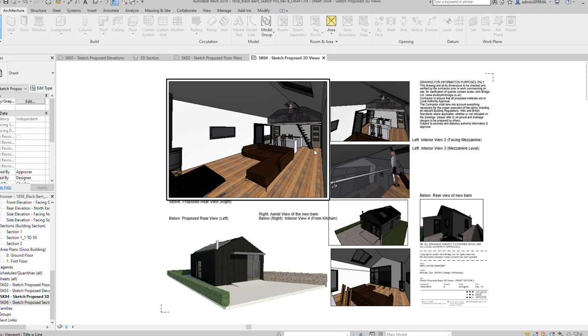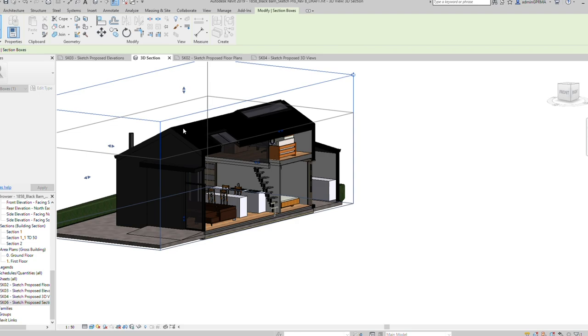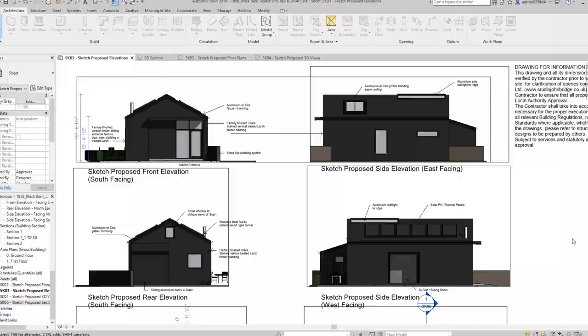Every single part of that space is being utilised for a holiday experience. It connects the inside to the outside through the use of sliding folding doors, and we've also got a wonderful mezzanine space internally. So we're really embracing compact living, which is as much a part of environmental design as the insulation itself.